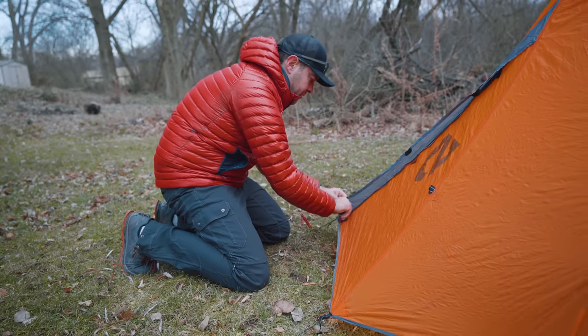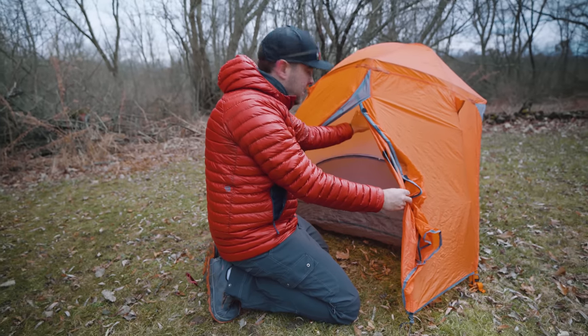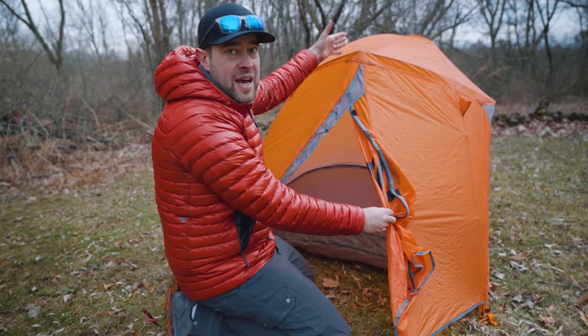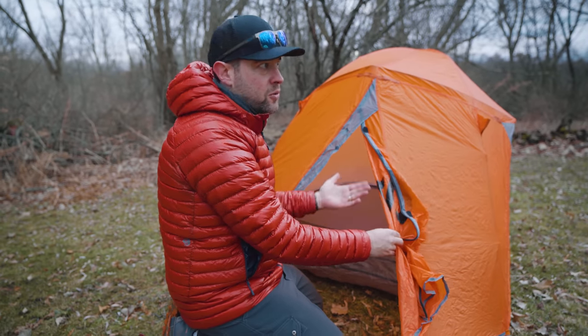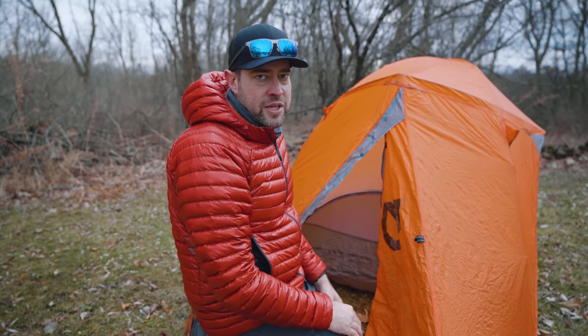This tent is a little different even though it's double wall — the inner wall is an actual solid wall with ventilation that you can unzip, and ventilation on the inside top as well. That solid inner wall will help retain a little more heat than a standard no-see-um mesh, though not dramatically more.